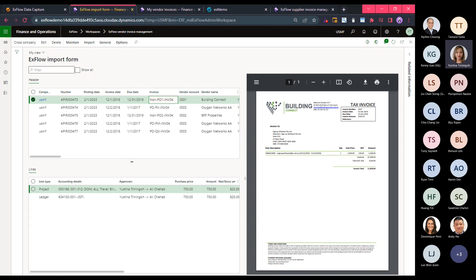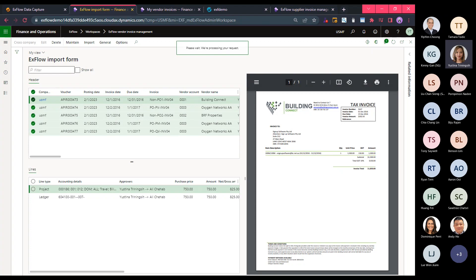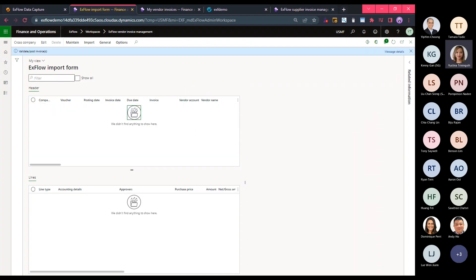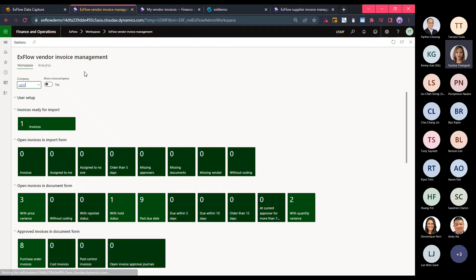I'll finish the invoice processing part as the AP officer by sending this invoice for approval as the next step. I can select all invoices, select manually, or let the batch job run, and then I click Post. Clicking Post doesn't mean the invoice is ready for payment — it means I'm sending the invoice for approval. It also means the invoice has been registered, which allows Xflow to generate the accrual list if the invoice is pending approval.